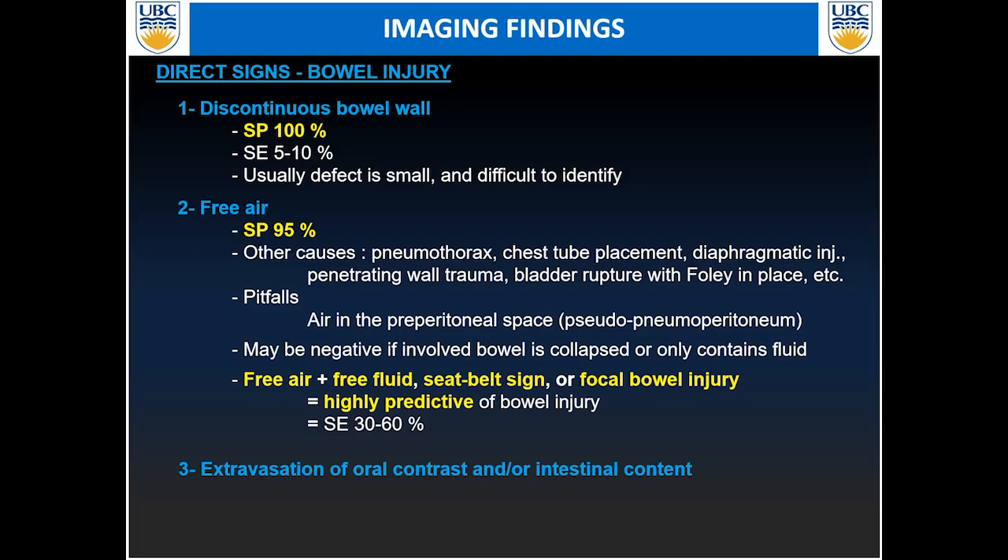However, if you see free air combined with one of these signs — free fluid, the seat belt sign, or a focal bowel injury — that is usually highly predictive for bowel injury, but again with relatively low sensitivity. Extravasation of oral contrast is highly specific, but in the trauma setting, CT is usually done without oral contrast unless there is a specific clinical indicator, because this would delay the initial acquisition of the examination.